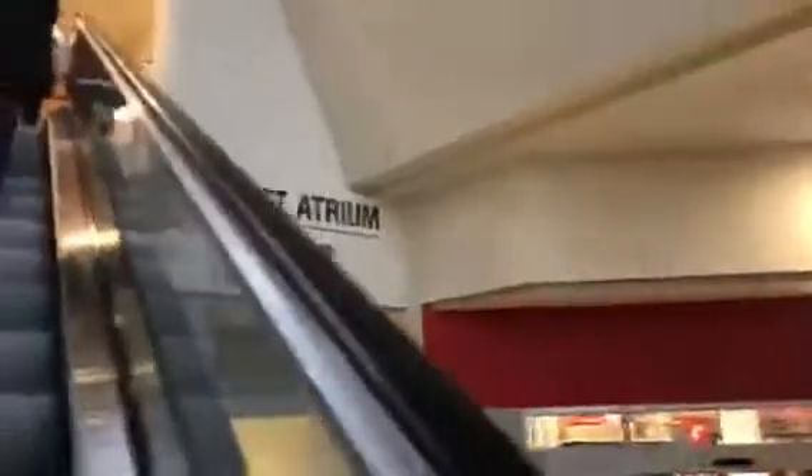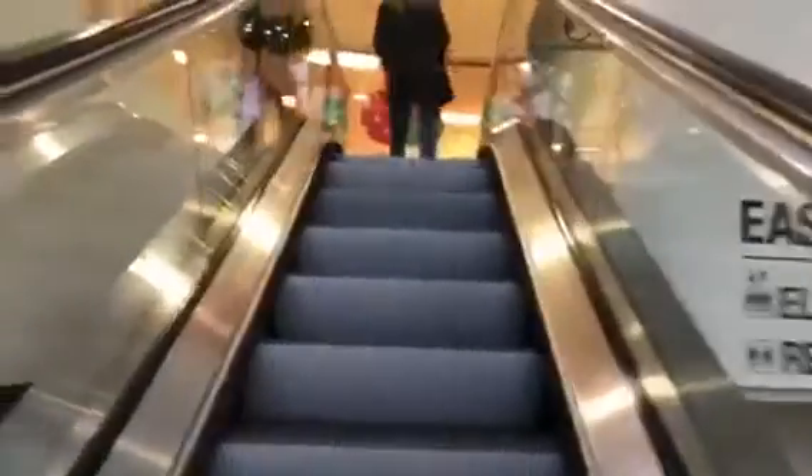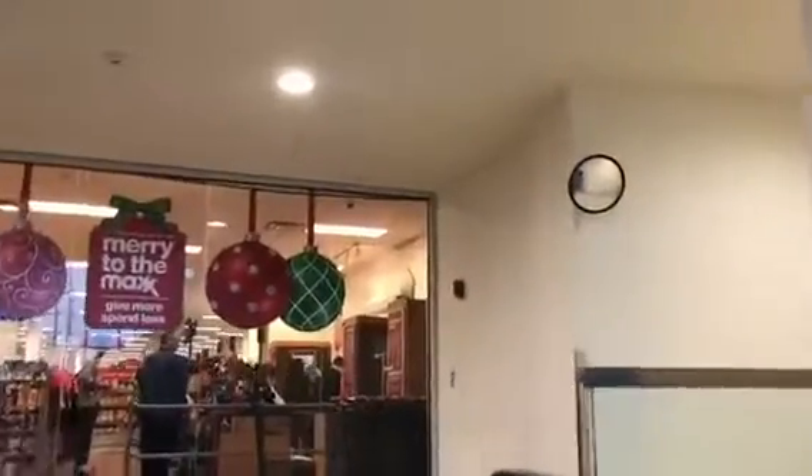There's the East Atrium elevator and restrooms. There's TJ Maxx. I love this little place — I love TJX, so this is right up my alley.